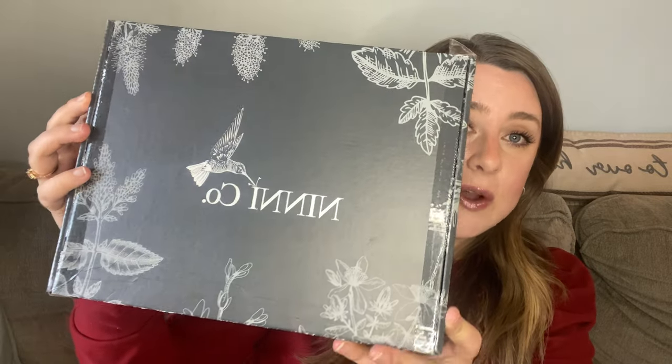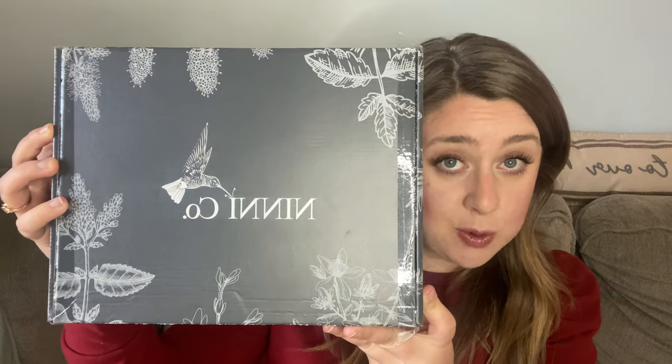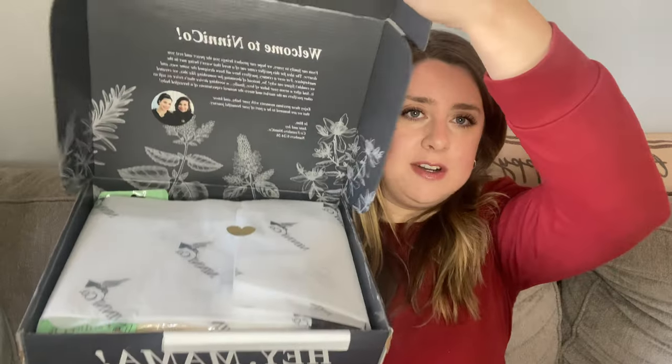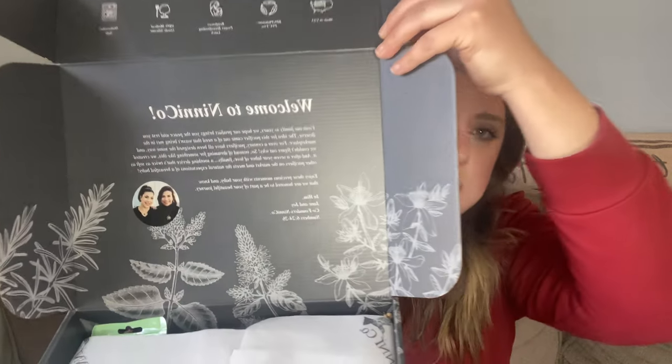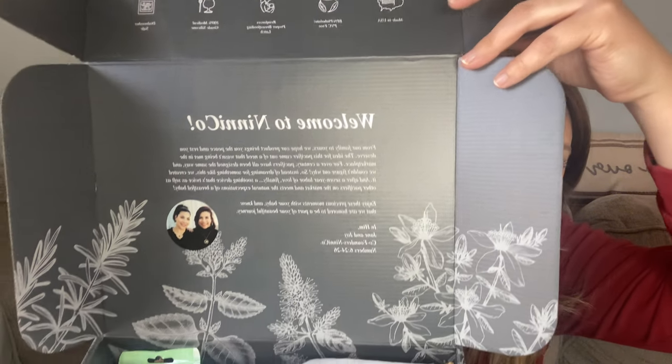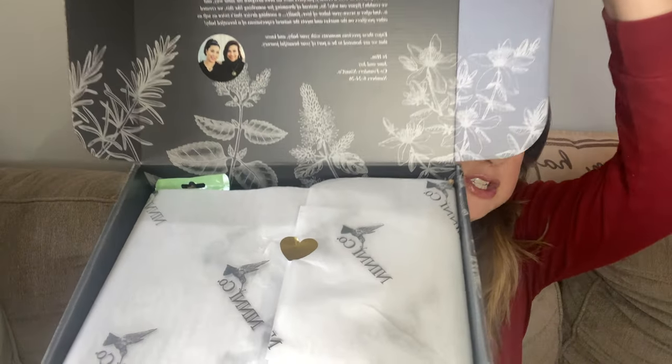First things first, look at how beautiful — I'm sorry it's backwards, I'm having to use my phone right now because I'm on the hunt for a new camera. But look at how beautiful this packaging is. It's absolutely gorgeous. They have this beautiful little golden heart sticker. I'm not going to show the whole sticker because it has my address on there. I just love everything about this brand. When you first open it, it has a little bit about the co-founders and all the information about their pacifiers. It's just decorated so beautifully.